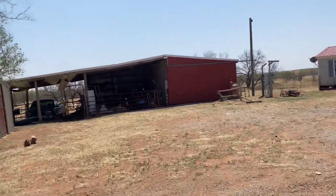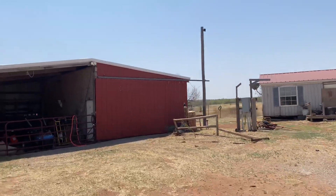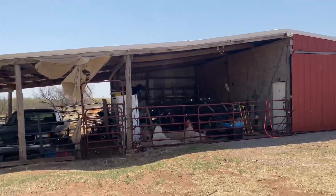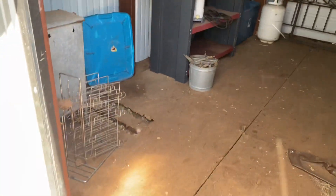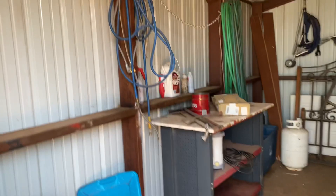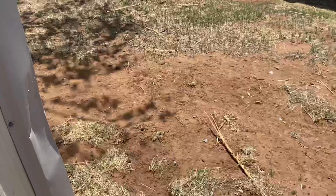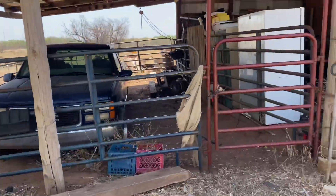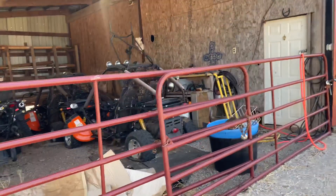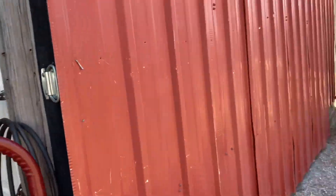I'm going to do a separate video for that when I get the key. But in here is really nice, and it's got electric hooked up to it too. And then a particle board here. And then you've got a bunch of panels and gates out here. That's how you get into the barn, so I'll come back and do that in just a minute.